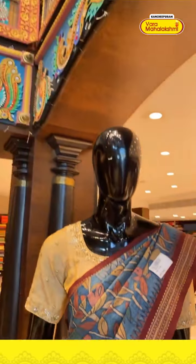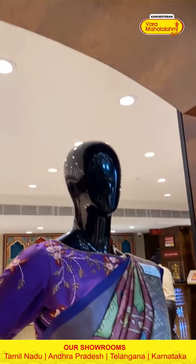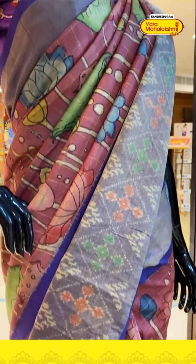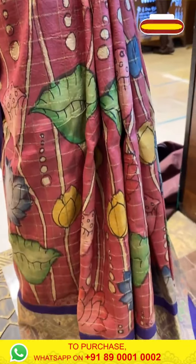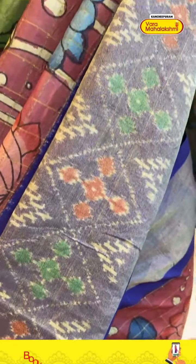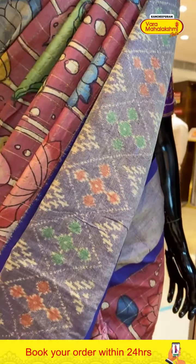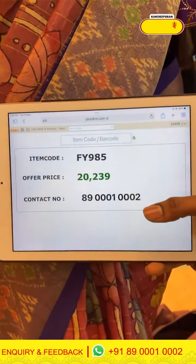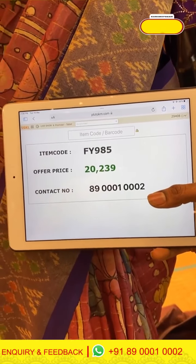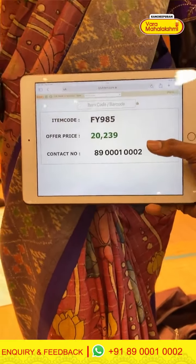Next mannequin — onion pink and blue color combination with floral pen kalamkari print with golden checks over the body, and blue color patola print over the border. Code FY985, price ₹20,239. Click a screenshot and send to our number.